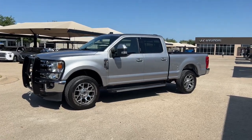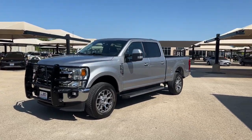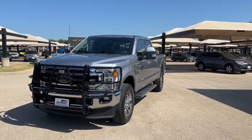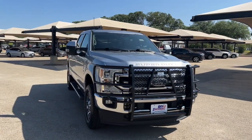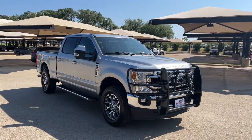Picture yourself in the 2020 Ford F-250. With less than 35,000 miles on the odometer, this vehicle provides excellent value. Get the full-size pickup you can count on.